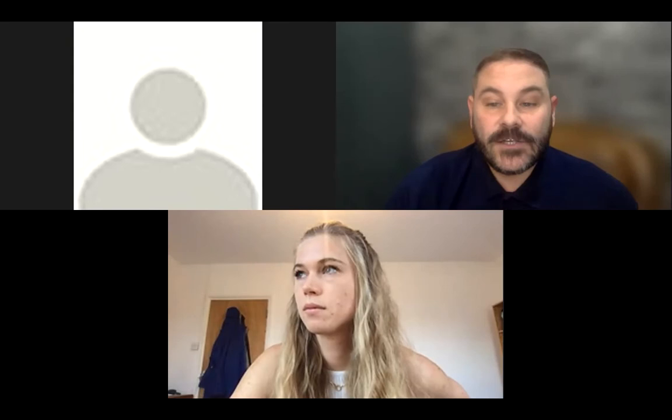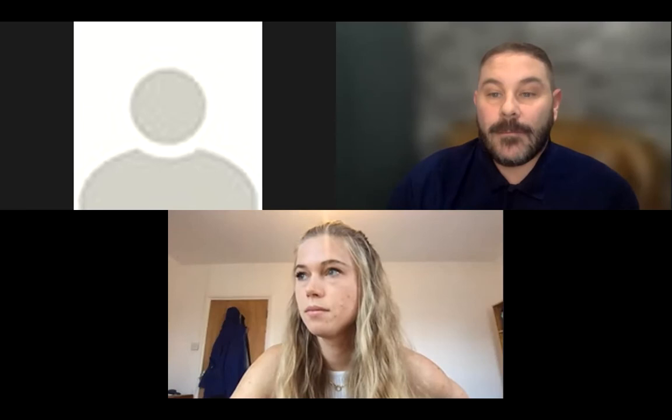Good evening everybody, and welcome to the first Retina UK information webinar. We will be hosting at least one webinar on a different topic each month. We're really pleased to have Elena Piotr, a PhD student from Oxford University, join us today to talk about the exciting work she's doing alongside Professor Robert McLaren. Her presentation will focus on gene therapy, CRISPR technology, including DNA and RNA-based editing, and why this is relevant for Stargardt's disease. Retina UK are proud to be funding Elena's studentship in collaboration with the Macular Society. We're also joined today by Paula McGrath, our Director of Development, and Kate Arkell, our Research Development Manager, who will be collecting questions throughout the presentation.